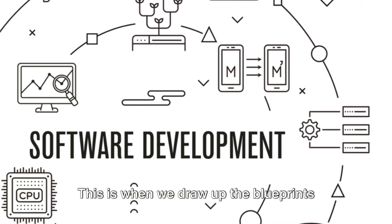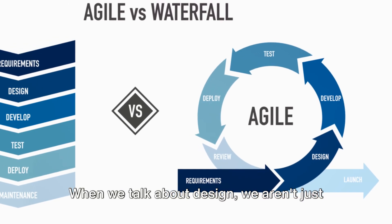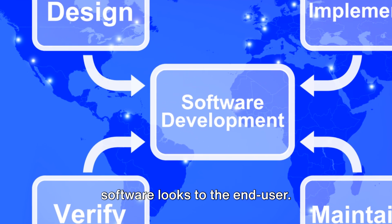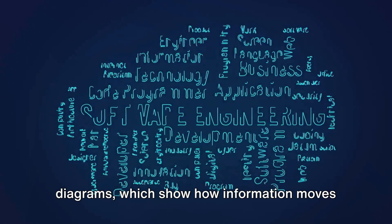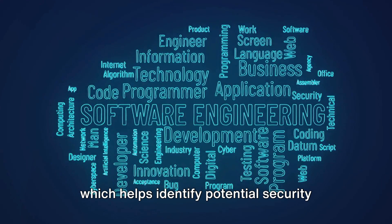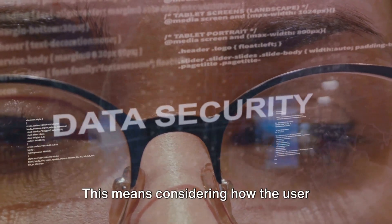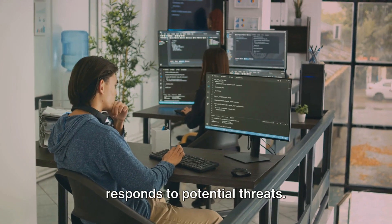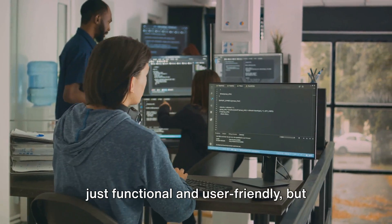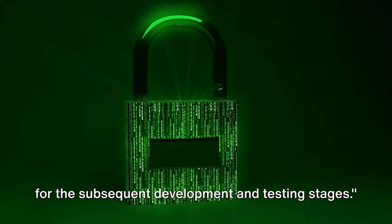Next up is the design stage. This is when we draw up the blueprints for our software, and it's crucial that security isn't an afterthought — it should be woven into the very fabric of the design process. When we talk about design, we aren't just referring to the user interface, but also the underlying architecture. This includes data flow diagrams, which show how information moves through the system, and threat modeling, which helps identify potential security issues before they become problems. We need to ensure our design incorporates security at every level — how users interact with the system, how data is stored and transmitted, and how the system responds to potential threats.